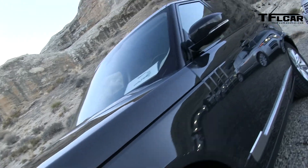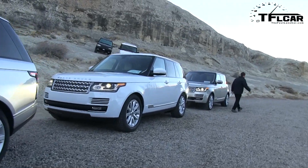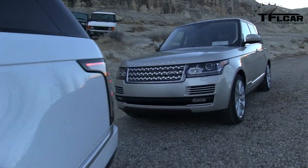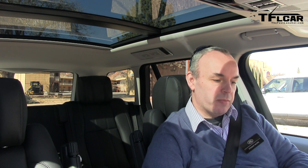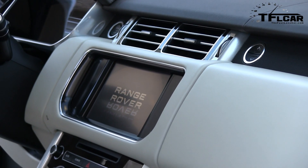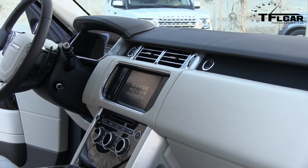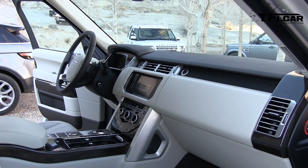Tell me about the infotainment system and the cleanup you did with the dashboard — there are a lot fewer buttons here than the outgoing model. We've made a conscious effort to simplify the center stack. We've brought in new technology with touch-sensitive switches around the touchscreen that are secret-lit: you don't see them when the car is off; it's only when you start the engine that they light up. That helps simplify the whole center stack, and the climate control section further down has also been simplified compared with the outgoing car.